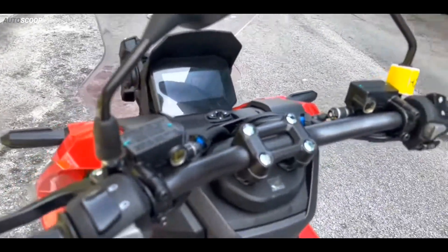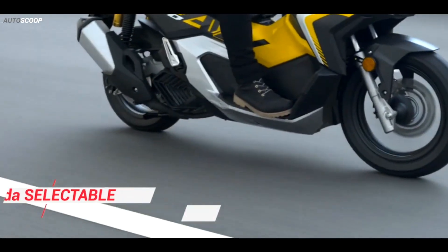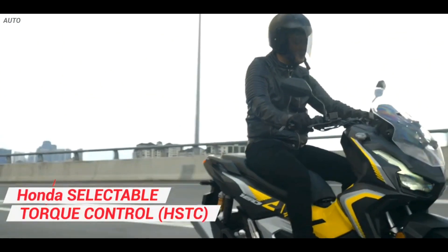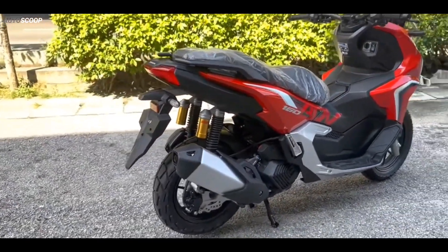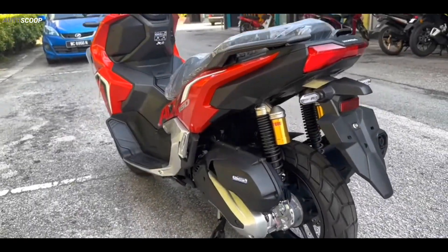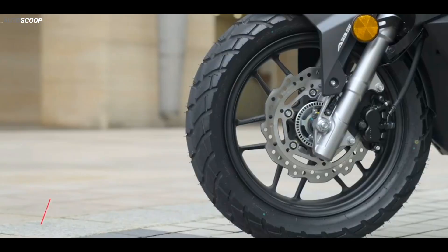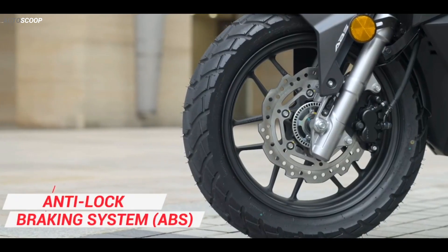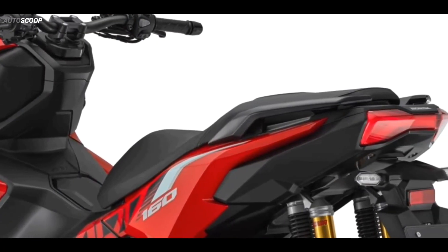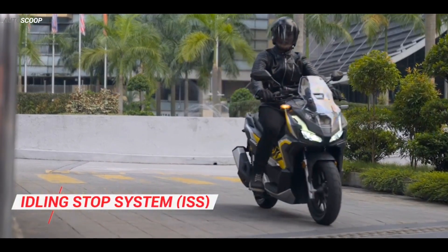The new ADV 160 receives a full complement of rider aids from Honda as well. Honda Selectable Torque Control, or HSTC, which is effectively Honda's traction control system, is now available for the scooter. For riding on short trails or gravel roads, this can be turned off with the push of a button. Dual-channel ABS is also included as standard. The Honda ADV 160 also has an Idling Stop System, or ISS, feature that improves fuel efficiency.